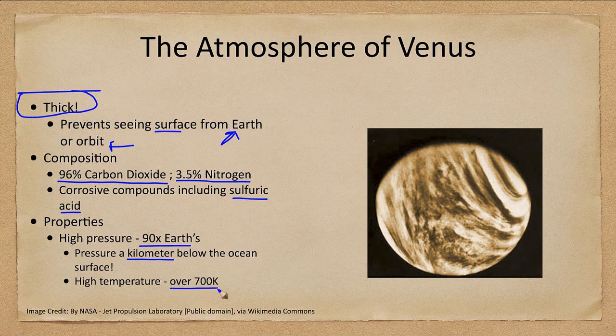Venus also has a high temperature of 700 Kelvin. So with high temperature, high pressure, and corrosive compounds, any craft that lands on the surface does not last very long. While we have obtained a few pictures, most studies of Venus have been conducted from orbit.